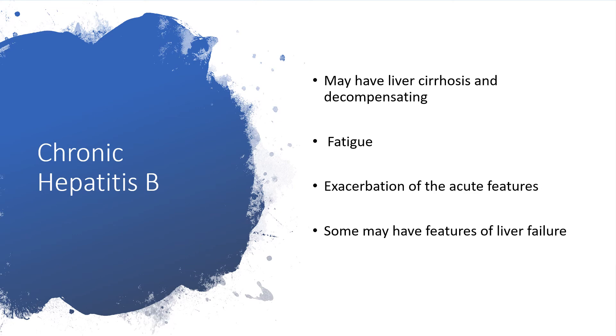Still on chronic hepatitis B virus infection, patients may have liver cirrhosis and may be decompensating, with fatigue, exacerbation of acute features, and some may actually have features of liver failure.